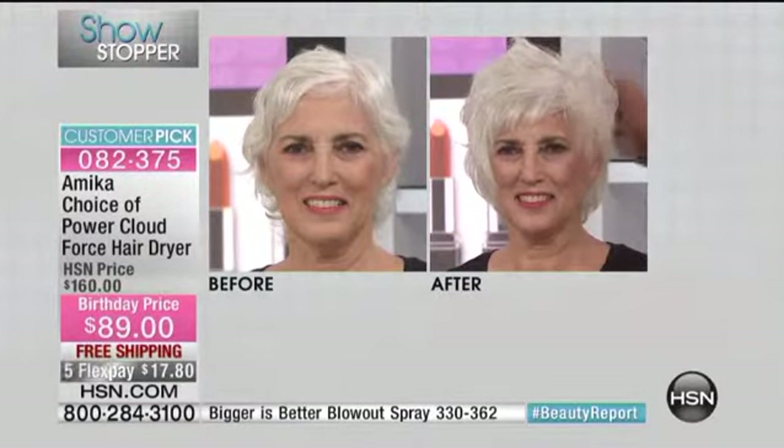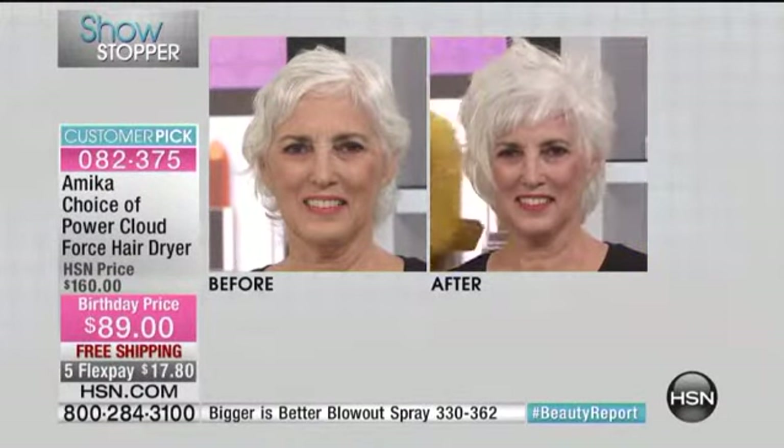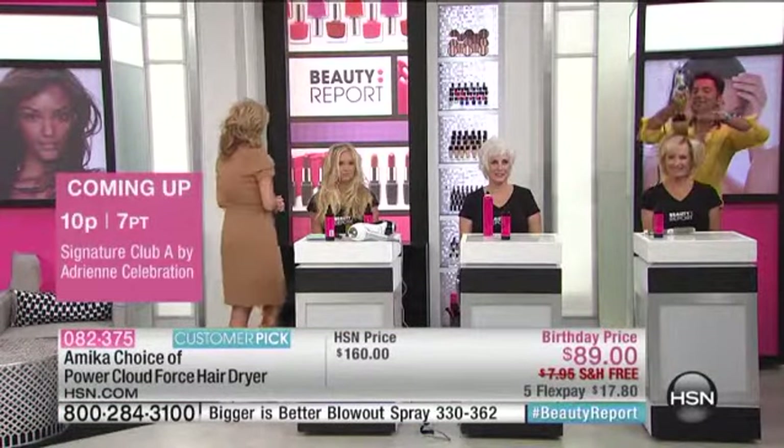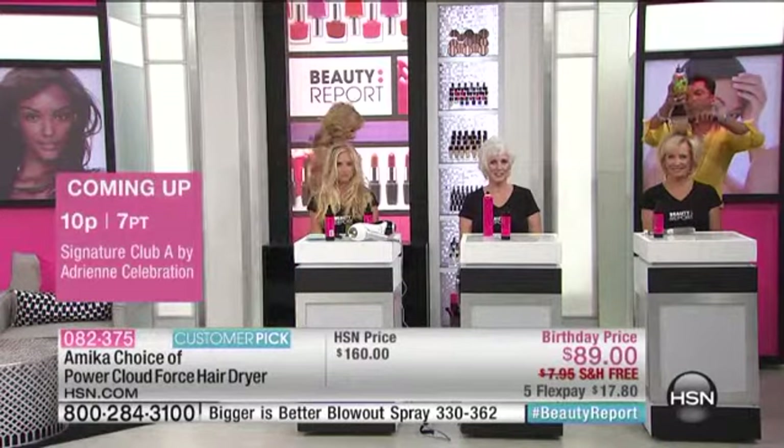I've had this blow dryer for two and a half years. Two and a half years ago I stopped the damage, I was able to blow dry my hair almost 50% faster, and I wasn't getting split ends because I wasn't going over the same piece over and over. That's why it's our featured item — the number one best-selling blow dryer here at HSN. Saving over $70 is unheard of — this is like getting it at wholesale.